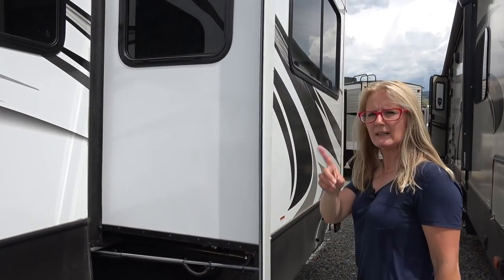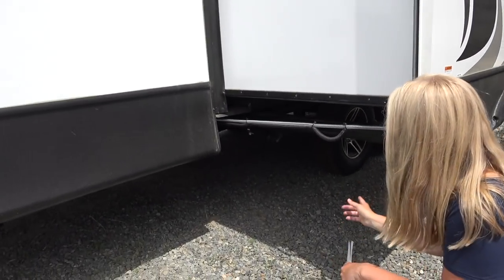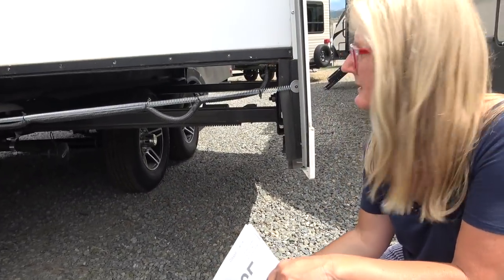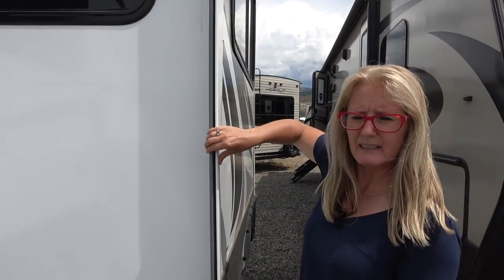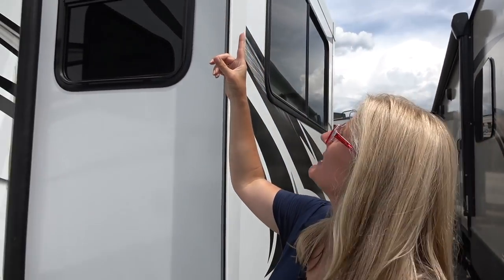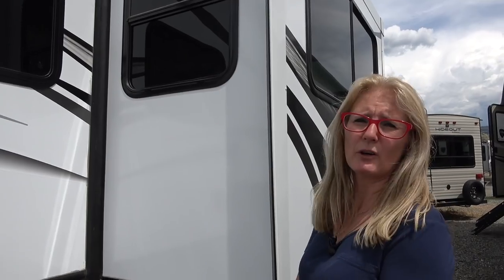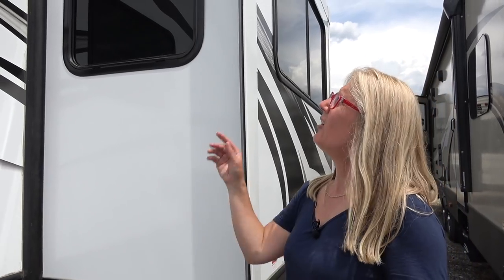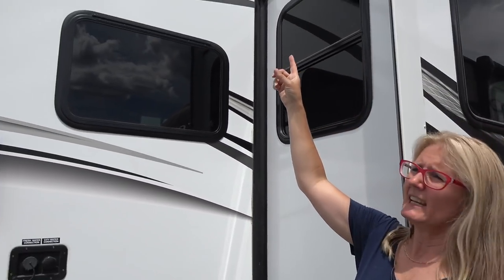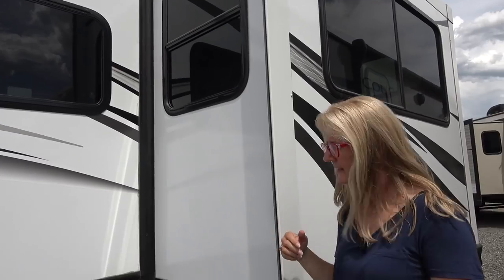This trailer has one slide. It has a rack and pinion electric system to open and shut the slide, with a bulb seal and a flap. There are no slide toppers — those are something you could have added because they're important to protect the top of your slide from getting water and debris. Also, there's a little rain channel ease trough and a spout to keep water away from the side of your rig.